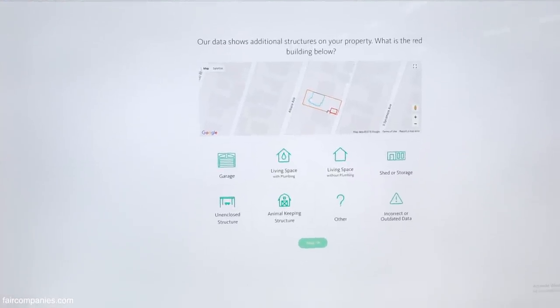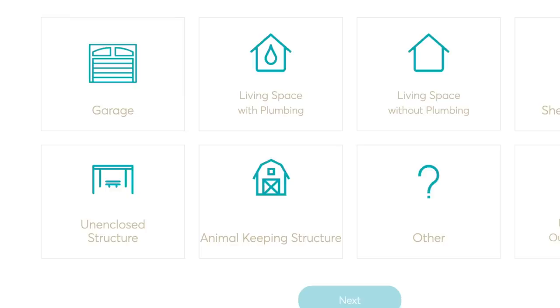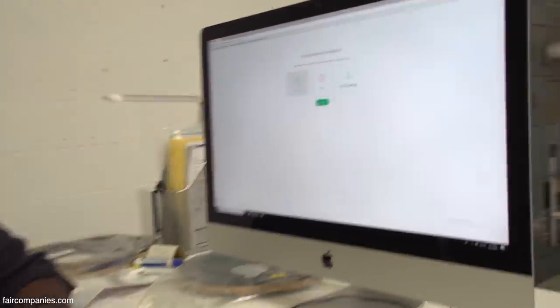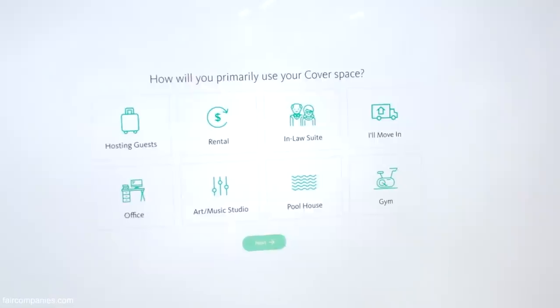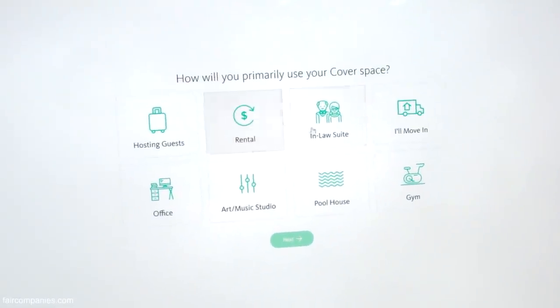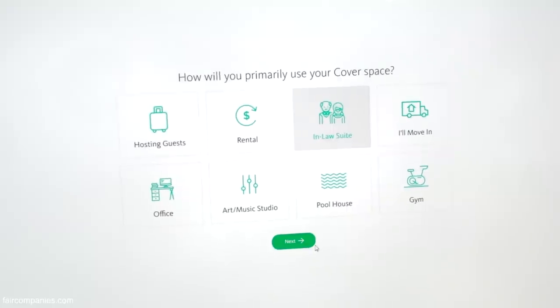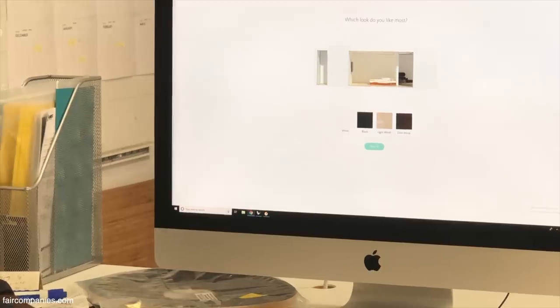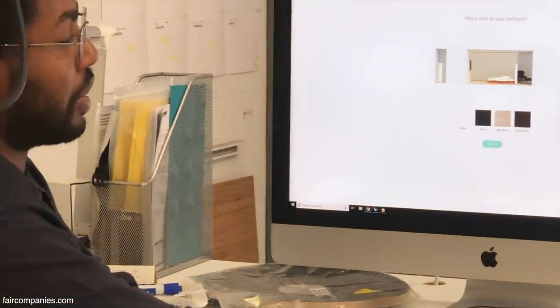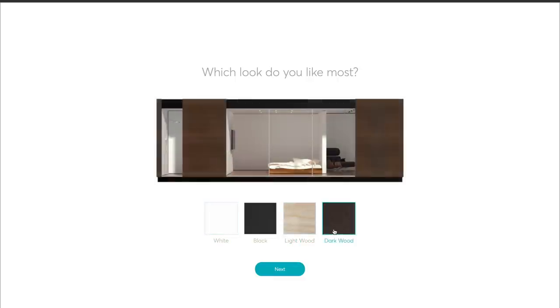It looks like there's a garage of some sort in the back, but you have some options on what it may be. We'll say it's a garage — do you want us to remove it? If we say yes, it asks how you'll primarily use your covered space. Something popular is in-law suites or rental units. Let's go for an in-law suite — you want a bathroom, you want a kitchen, and which look do you like most? There are some palettes you can pick from.